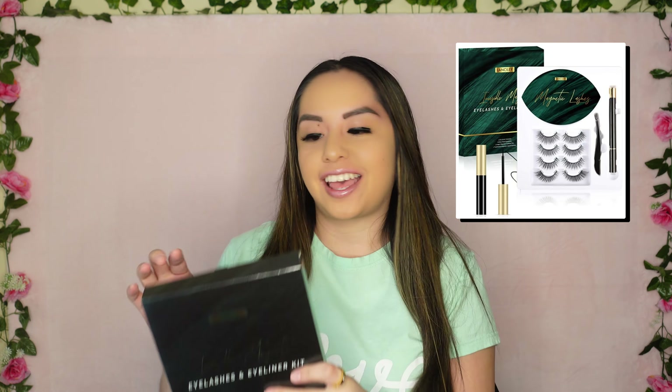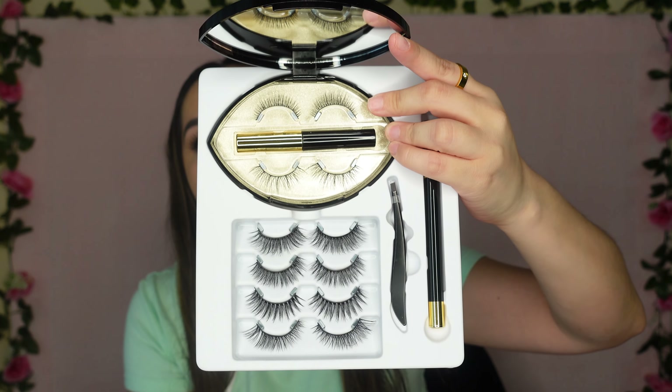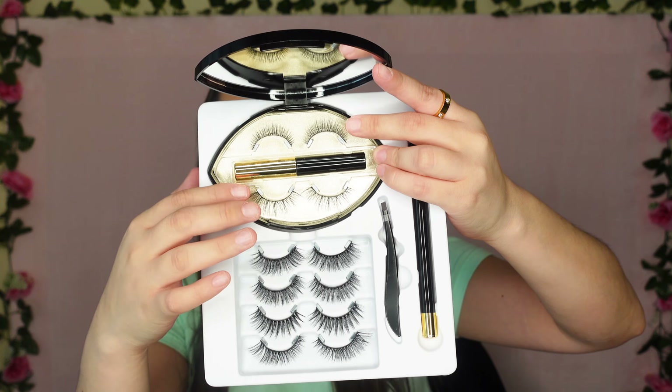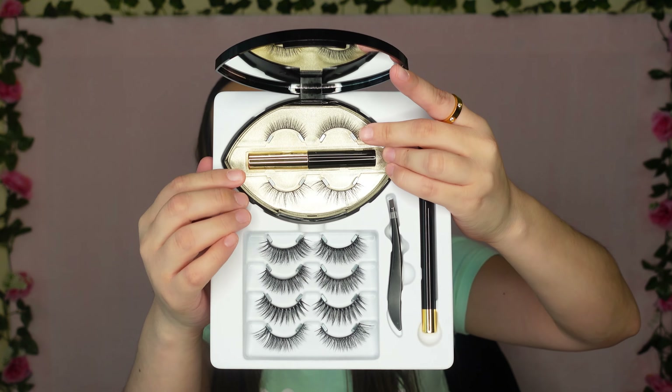The second kit I tried was pretty much the same thing but it had a travel case, which is pretty awesome. It still has the six pairs of lashes and two different options of magnetic eyeliners — the pen and the traditional magnetic liquid eyeliner — and they fit into the travel case. The travel case holds two pairs of lashes and you still get the tweezers. It makes it pretty convenient — you can stick it right in your purse, and if you need to touch up the eyeliner or change pairs going from work to going out, you have two different pairs of lashes right there.